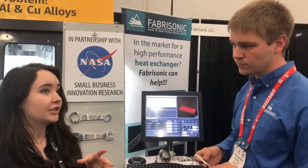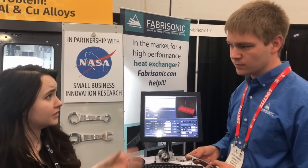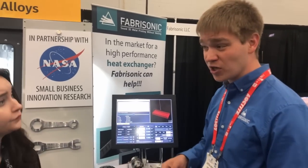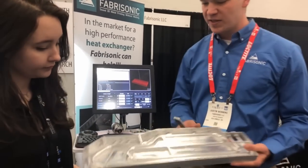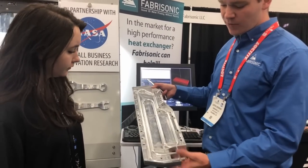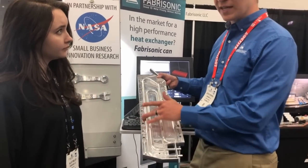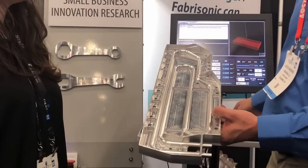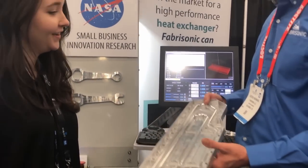Are there any limitations with the technology? We have our benefits and other additive technologies have theirs. With powder bed technology you can do organic shapes, but here we're not doing as many organic shapes because we need to apply a downforce on our parts. A lot of the heat exchangers we're making don't require that kind of design anyway. Here's a heat exchanger off one of our machines — it looks just like a billet-milled piece of material, but you have to 3D print it to put that internal channel inside. That's where 3D printing really shines and demonstrates its advantage over other additive technologies.